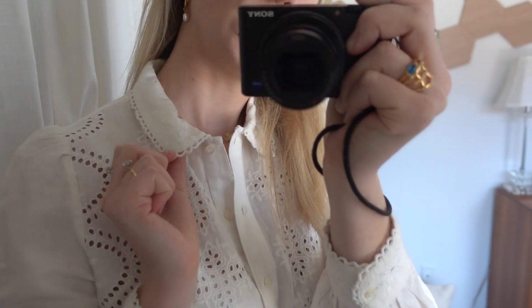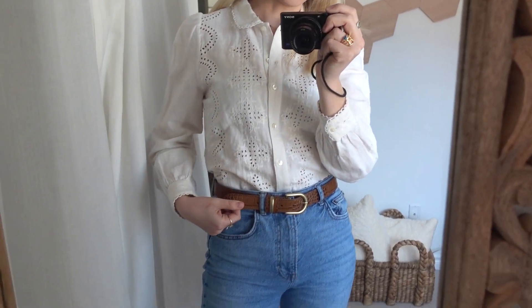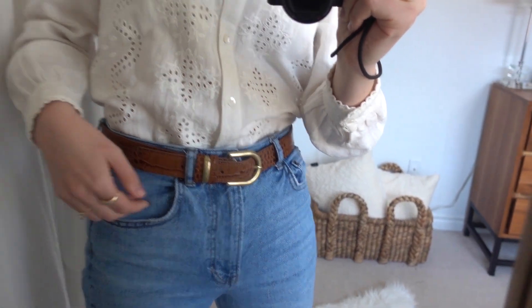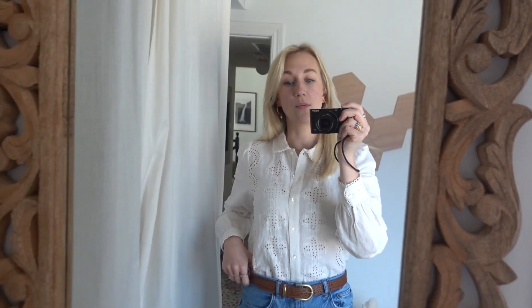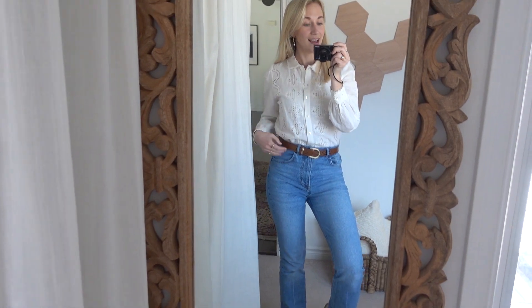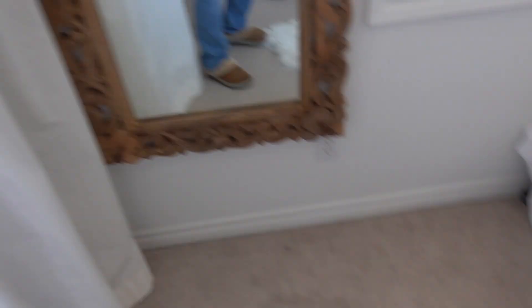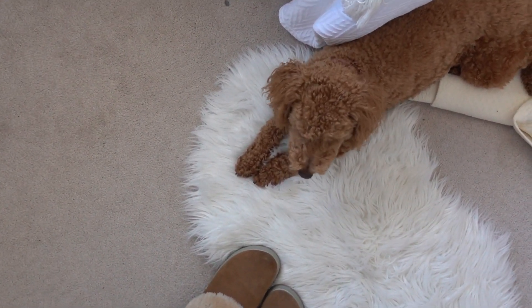This top is from last summer from Sezane, but they still have it on their website so I'll link that down below along with all these other bits. The reason I love it is because it has this beautiful Broderie detail. I'm also pairing it with a Sezane belt, which is very lovely — one of my go-tos, though I got it a size too big, so I'm going to have to put some holes in this one, especially if I wear high-waisted pants like these Peyton jeans by Revolve. I also have my little Cougar slippers on. Very functional, very practical, and very wearable.